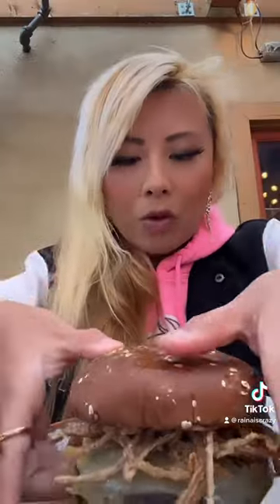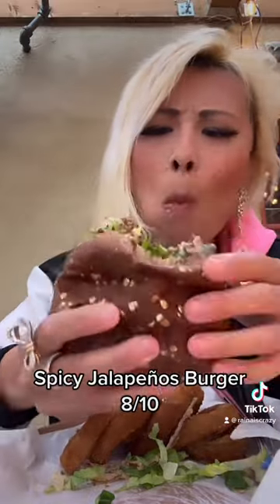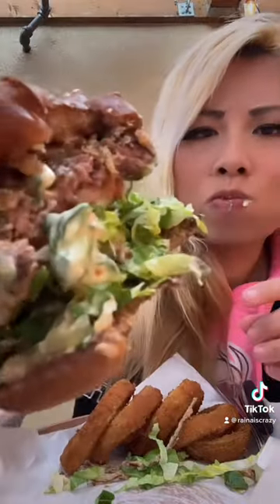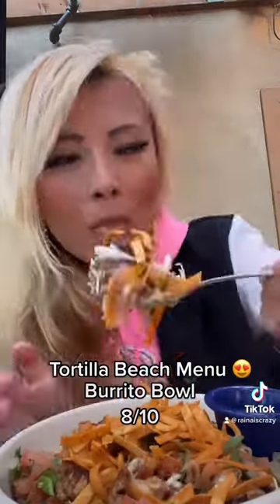What made it even better was putting some of that artichoke jalapeño dip on top of the burger — it just made it so much creamier than it already was. I actually love this burger: a little bit spicy and just so juicy.